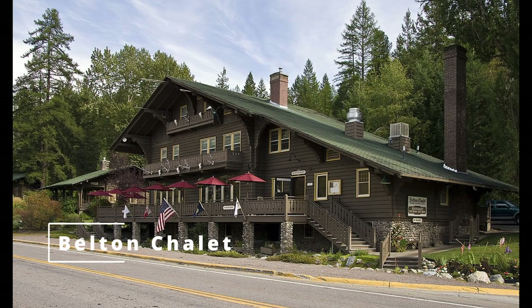First up is the historic Belton Chalet, located just outside the west entrance of Glacier National Park. This charming hotel offers a range of luxurious accommodations, including suites and cabins, and is perfect for a romantic getaway or a family vacation. The hotel features an on-site restaurant and bar, as well as guided tours and activities for guests.